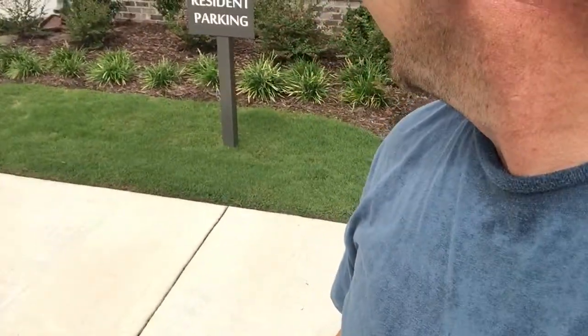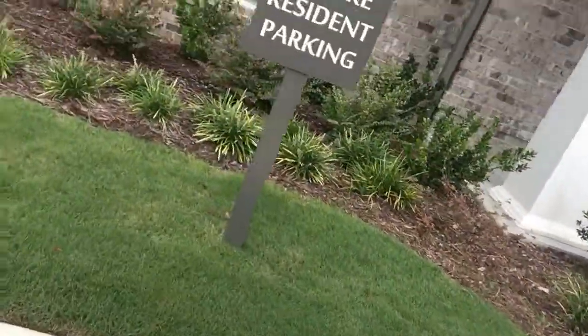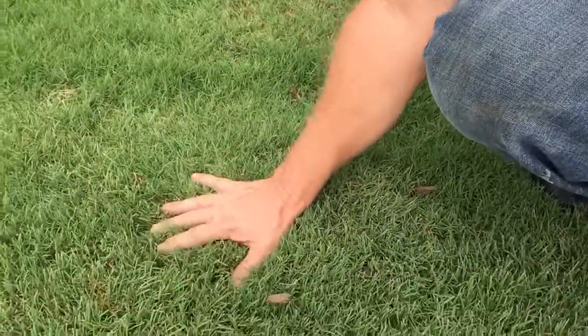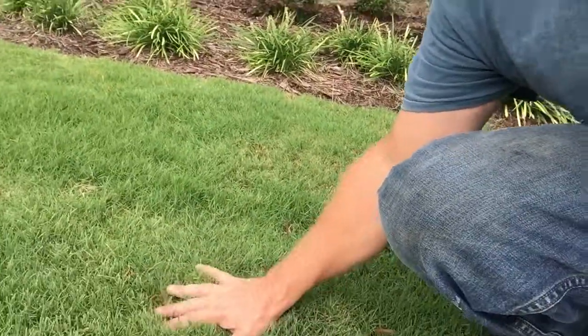This is my good trusty friend and this is what happens when you fertilize correctly. I don't know how good that looks on camera — we haven't cut this yet — but you can see it's nice and lush. This is for the lawn care nut because he loves it when I do this.